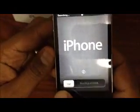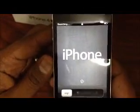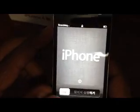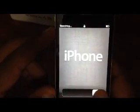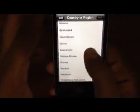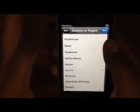Here we go. Searching for a network. English, country — we're using this one in Guyana, so let's use Guyana. Location services, Wi-Fi.